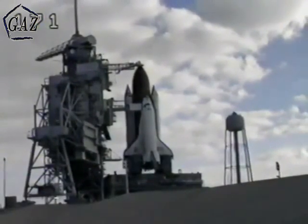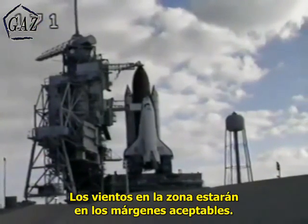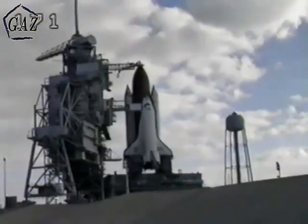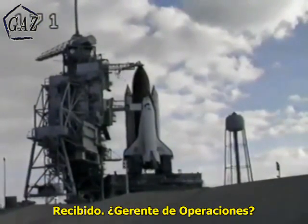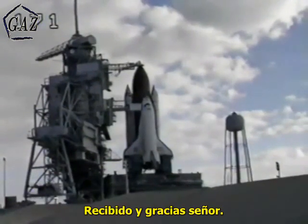Copy, Cape Weather. No weather launch constraints violated. Launch wind forecast from 09 to 00 degrees at 109. I copy, operations manager. Bob, we have no constraints and you are go for Pacific launch. Copy, thank you, sir.